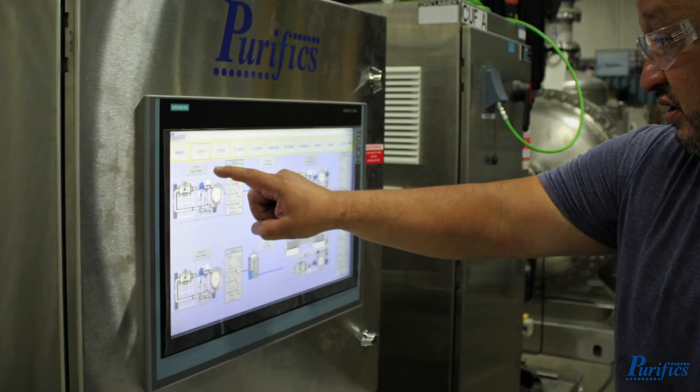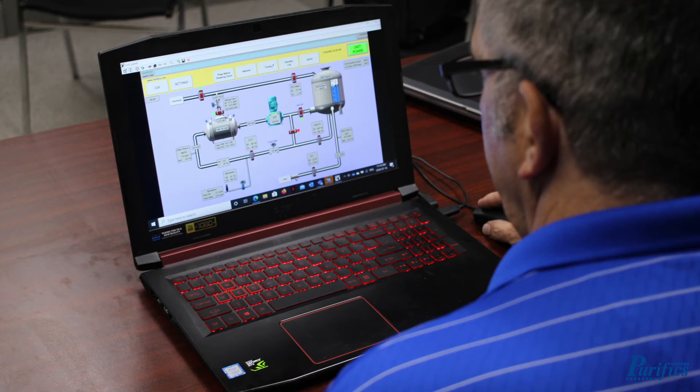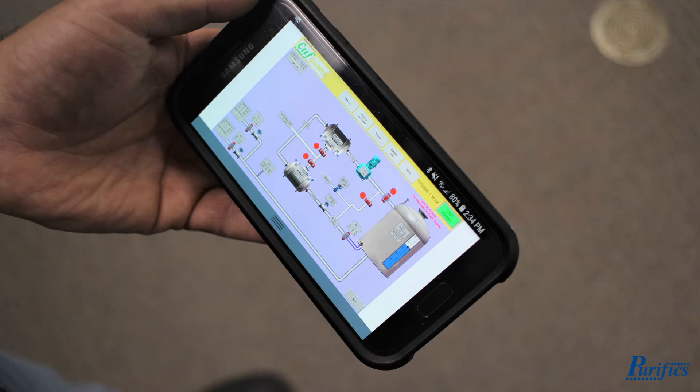CUFF's continuous and sustainable system operation runs for weeks to months without the need to take it offline. It is fully automated and with its remote control capability allows it to be monitored from anywhere in the world with a smart device.